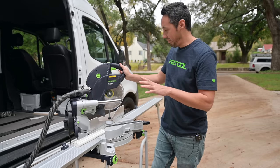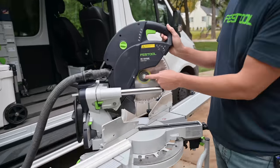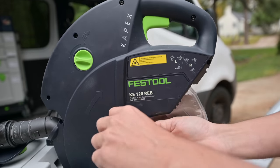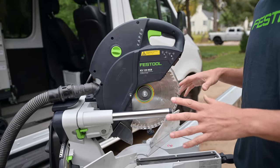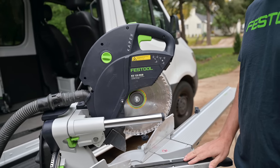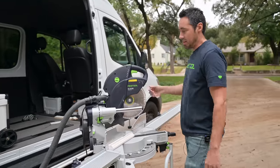Another awesome thing for blade changes - look how easily accessible that bolt is right there. Most miter saws you have to fight the blade guard and get it out of the way. There's just a ton I'm noticing about this in my initial impression of owning one. So let's make this cut right here.